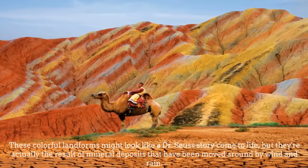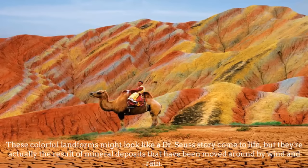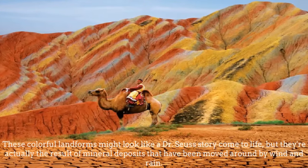Danxia Landforms, China. These colorful landforms might look like a Dr. Seuss story come to life, but they are actually the result of mineral deposits that have been moved around by wind and rain.